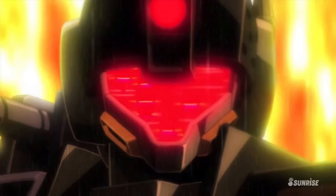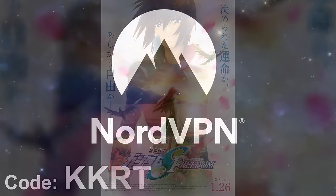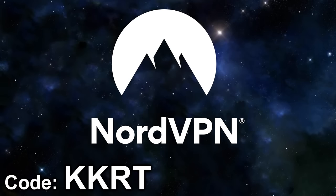And that has been all for the Providence Gundam's development history — for now. With the Gundam Seed Freedom movie around the corner, we might just get a new variant.